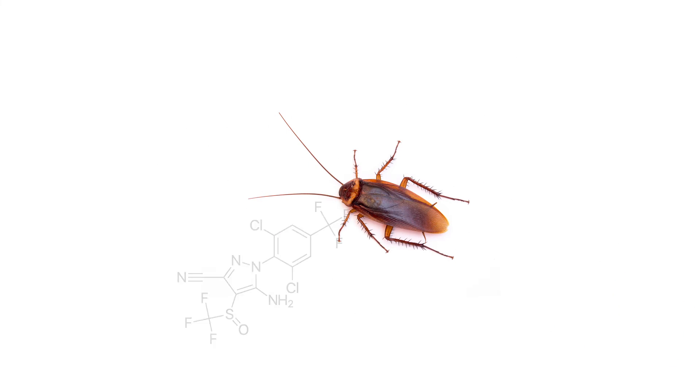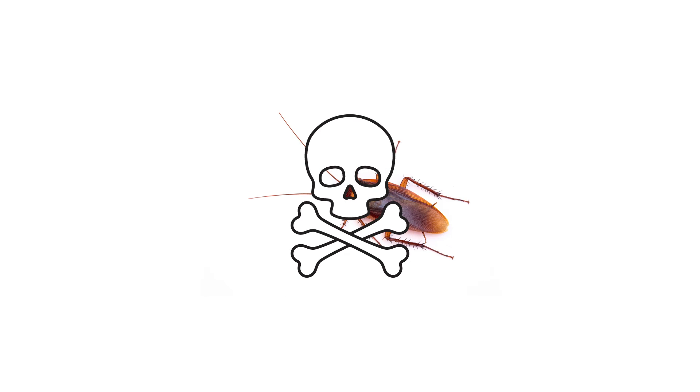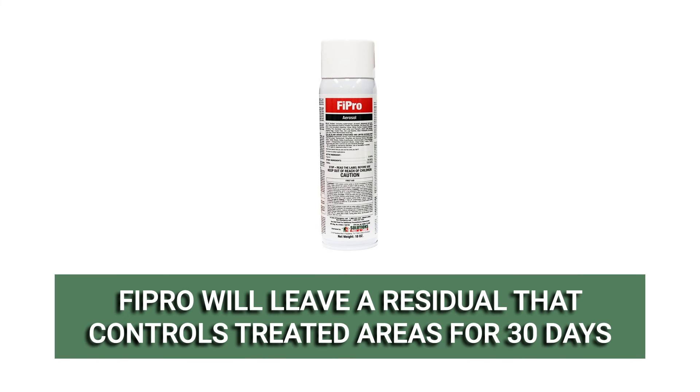The foam will expand to treat deeply into insect galleries and cover all surfaces in tight cracks and crevices. Pests that make contact with the foam or its residual will have their nervous systems impacted and die within several minutes. Fipro will then leave a residual that will control treated areas for up to 30 days.